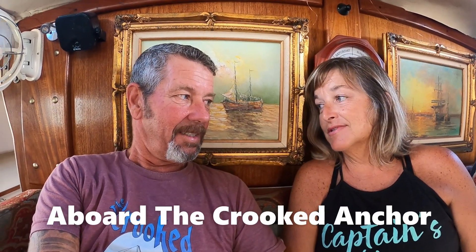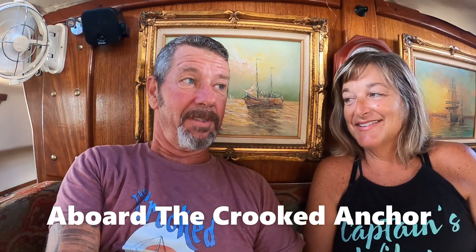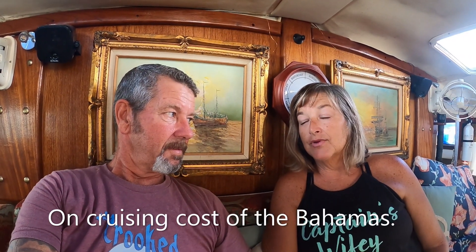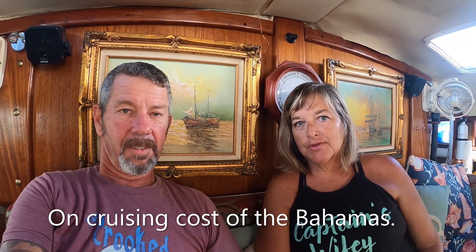We're going to share how much it costs to cruise the Bahamas. We just got back from three months in the Bahamas and we wanted to share pricing with you. We're going to go over the list that we compiled. We have some receipts with real-time pricing so that we can show you some of those on the video, and we'll go over one by one every item, what it costs, and we'll do a little clip of the receipt at the end.